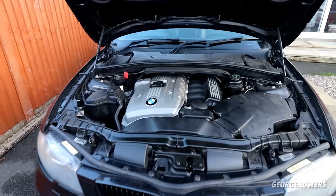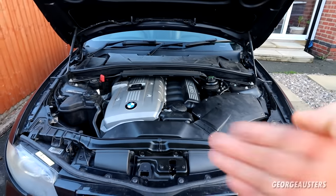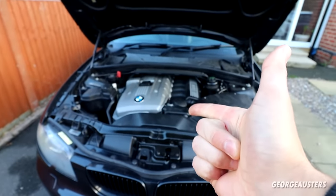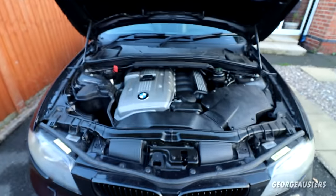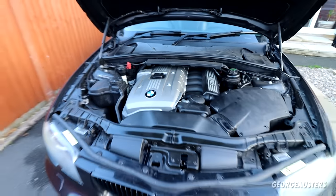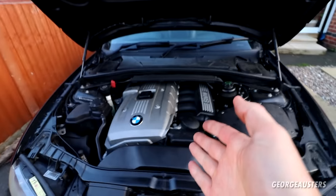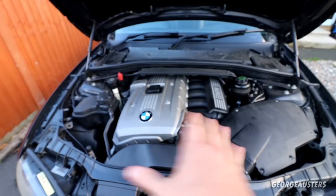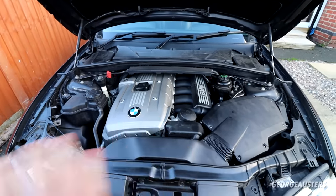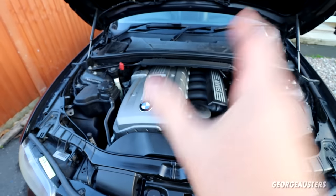If your engine makes this noise, you have a big problem. Welcome back to another video - make sure you hit that like button. Right here in front of me I have a BMW inline 6 N52 engine in my BMW 130i. The engine noise I'm talking about today is not specific to this engine, not specific to any engine - it can occur in pretty much any engine in any car.